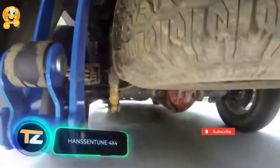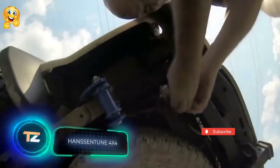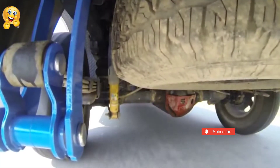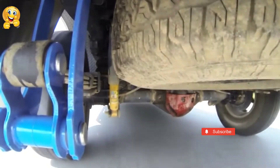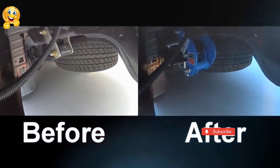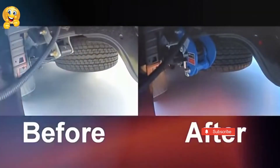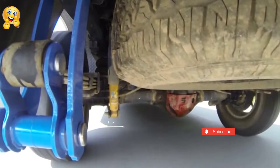Hansen Tune 4x4. Buying expensive new shocks or replacing the suspension of your car is not the only way to make it more comfortable to drive. Sometimes, a set of two small accessories that cost $45 is all that it takes. They take just a few minutes to install on the rear suspension and significantly reduce vibration, especially off-road.